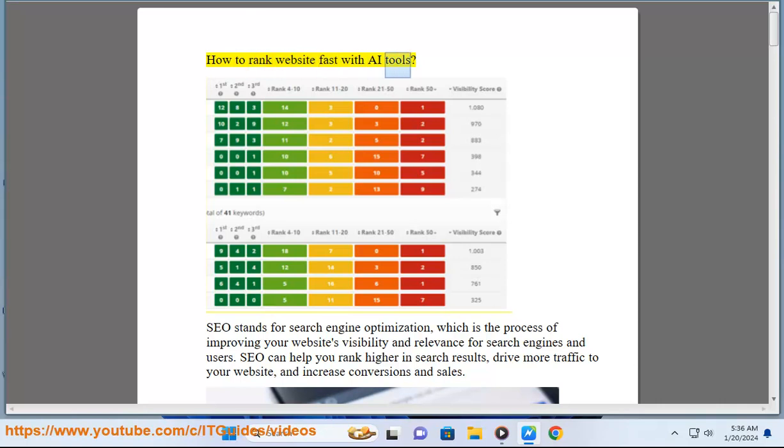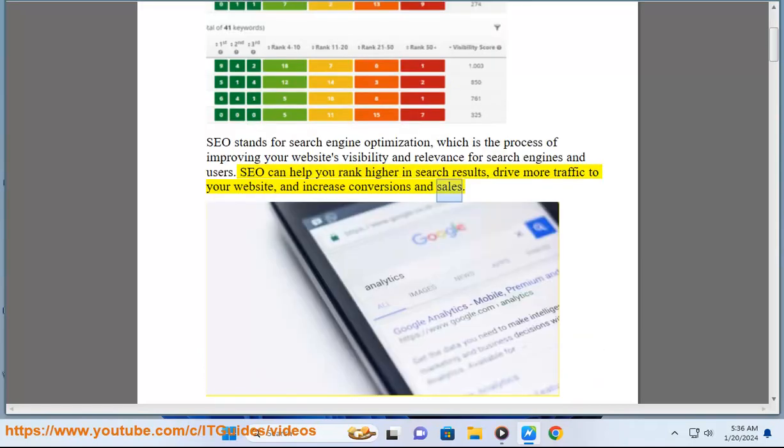How to Rank Website Fast with AI Tools. SEO stands for Search Engine Optimization, which is the process of improving your website's visibility and relevance for search engines and users. SEO can help you rank higher in search results, drive more traffic to your website, and increase conversions and sales.